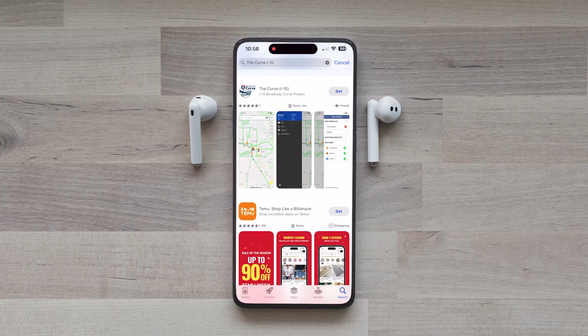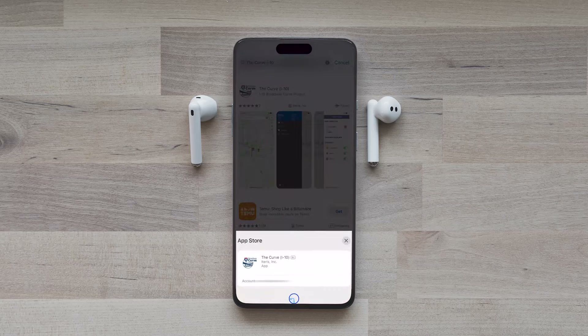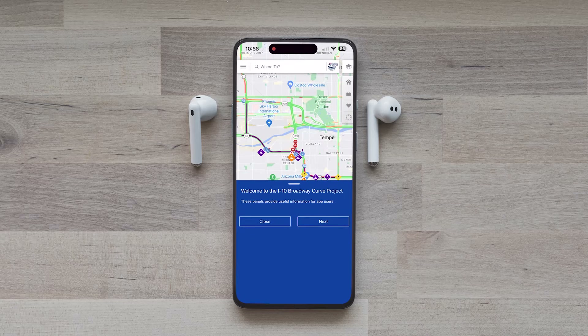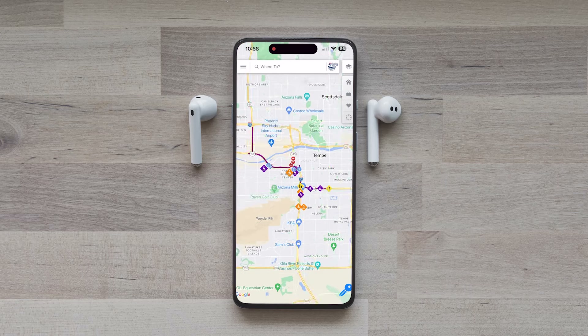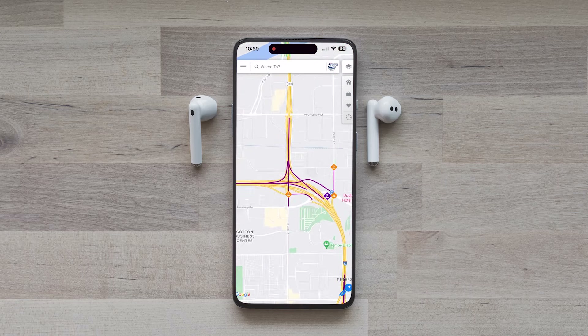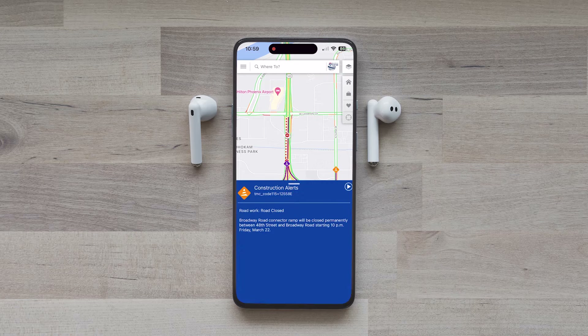We have a mobile app — this is ADOT's very first project-specific mobile app. It's called The Curve, and it's free for Android and Apple users. We have more than 20,000 people who have downloaded this app, and thousands use it regularly because it gives them the updates and restrictions they need to know before they head out the door.